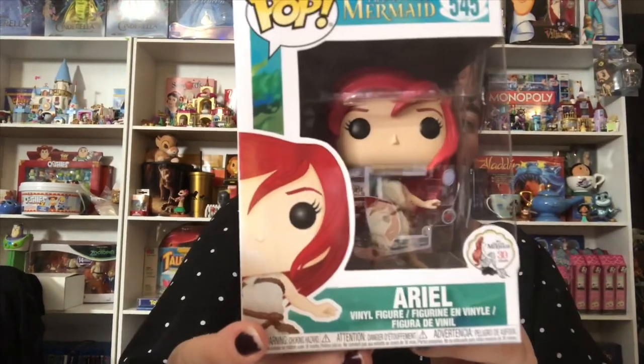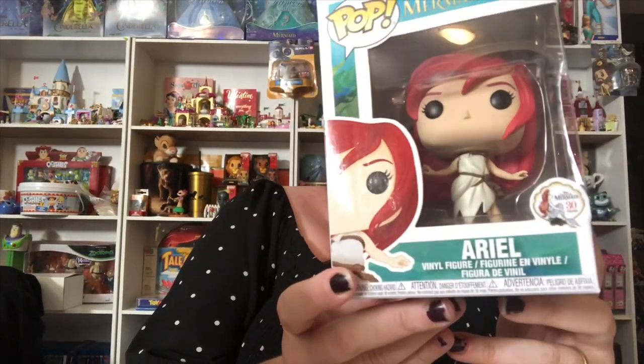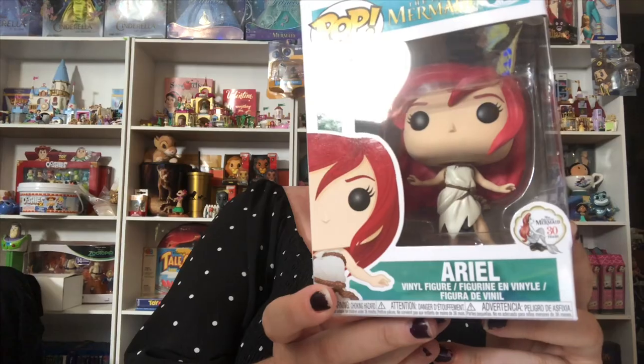Here are the Pop Vinyls we have purchased. We have Ariel in her sail dress — very cool Pop Vinyl, very cool part of the movie. And then we have Scuttle.